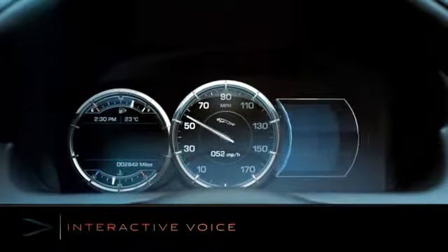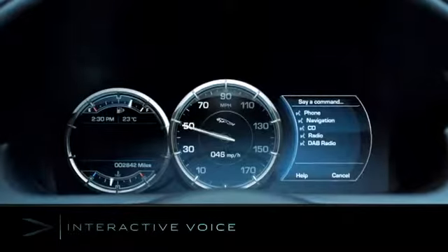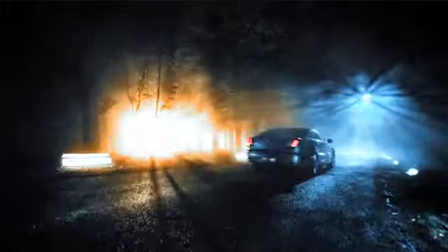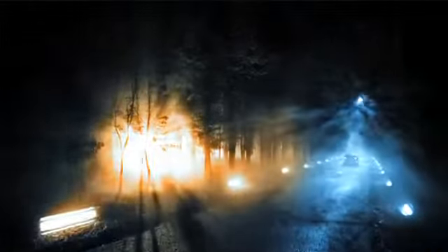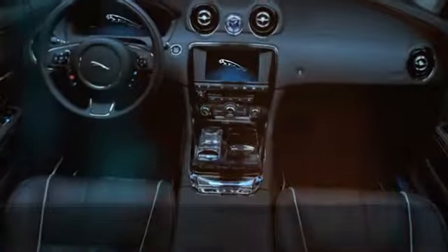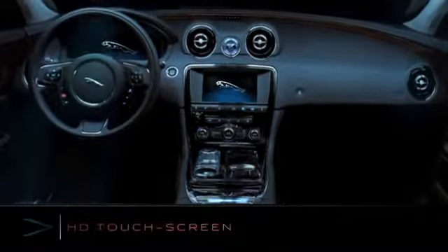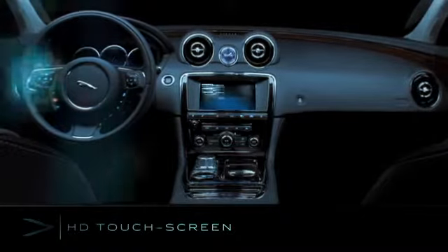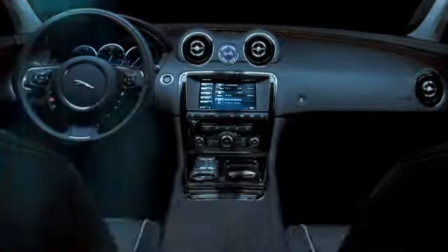New interactive voice control uses the instrument cluster to display prompts for key words. The high-definition touch screen works in tandem with the virtual instrument display.